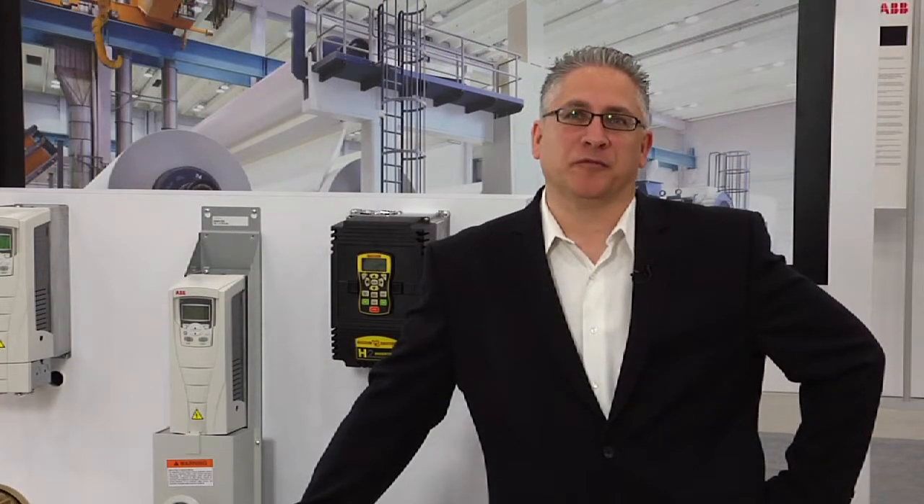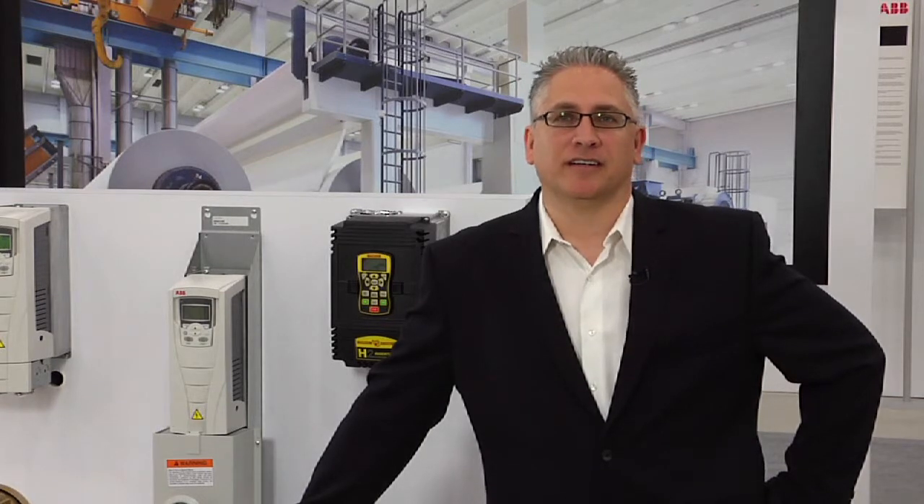Adjustable speed drives are a cost effective way to quickly reduce power consumption in your organization. I'm Cliff Cole from ABB, and I hope you found this video informative.